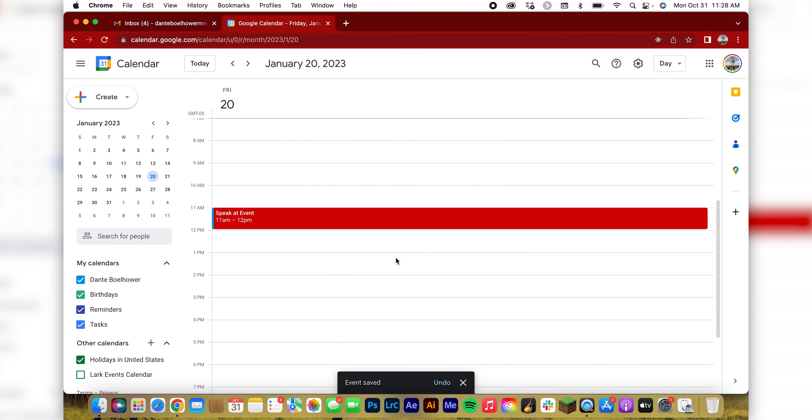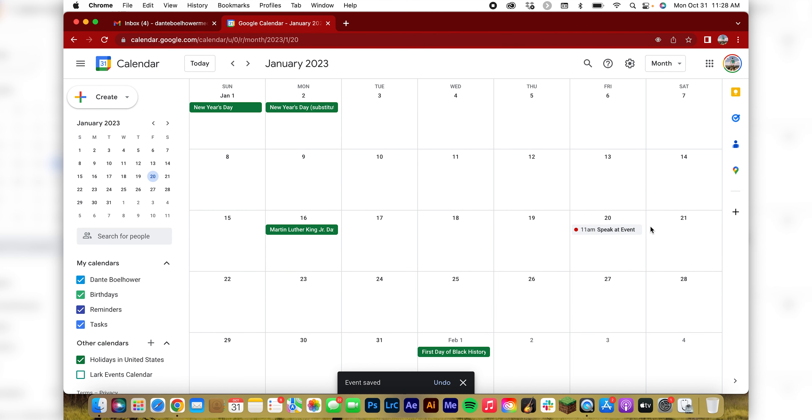If I really need to remember it I'll add another reminder. Save it, and then there it is — the 20th at 11 I'm speaking at this event. I do this every time I book a shoot.